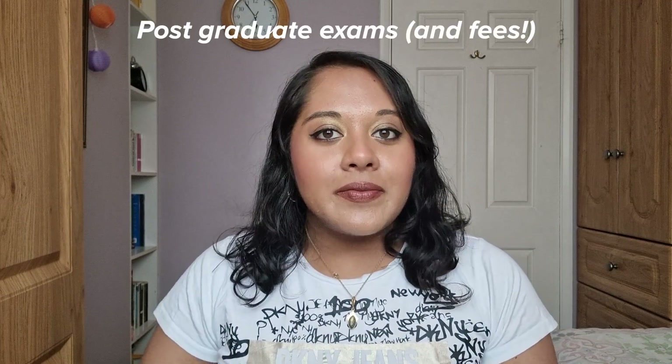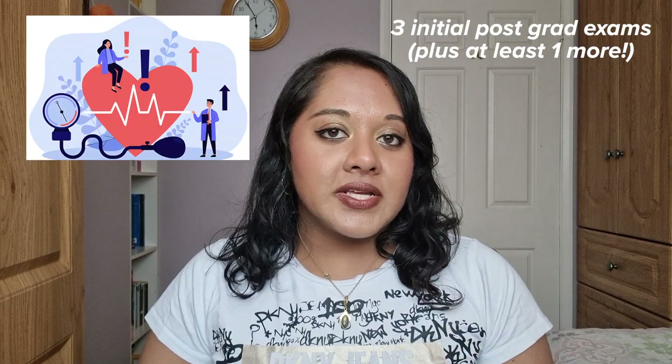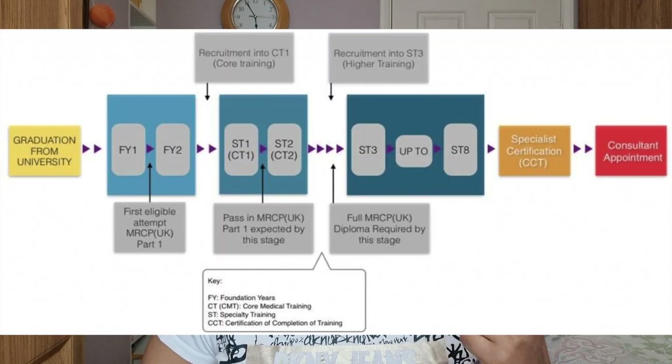One of the biggest costs for doctors in postgraduate training — doctors who have finished medical school and are training to become a specialist or consultant — is postgraduate exams. Every doctor in training has to complete a certain number of exams to complete their training and be recognised as a consultant. These are usually written papers followed by clinical examinations or OSCEs, and they are compulsory. For example, if you want to be a cardiologist, there are three postgraduate exams: MRCP Part 1, Part 2, and PACES, which is the clinical exam.